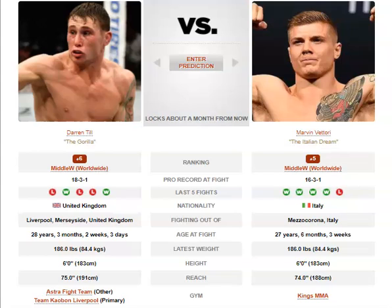We've got the main event for the April 11th card — it's Marvin Vittori vs Darren Till. Vittori is on a four-fight win streak while Darren Till has lost three of his last four, so two careers on very different trajectories right now.